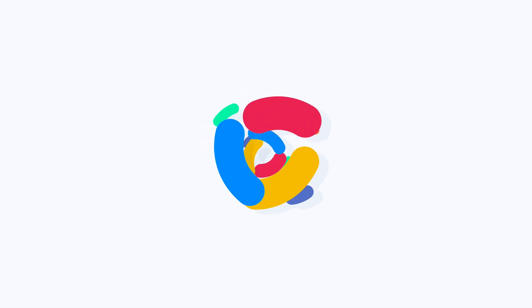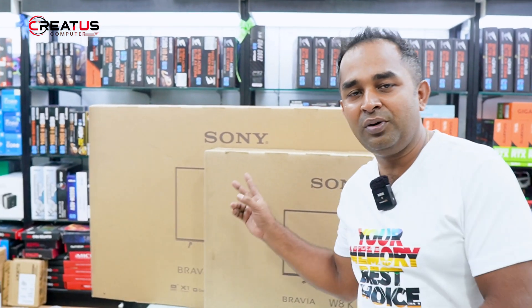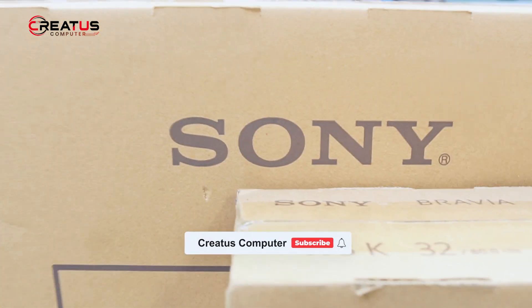Smart TV, I will ask you questions. How do you say this 2 TV? 2 TV is a brand new. It is an original Sony TV. Why do you think it is a computer?